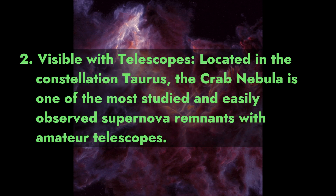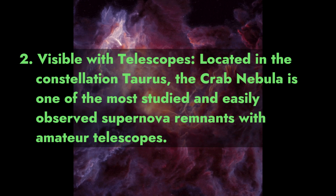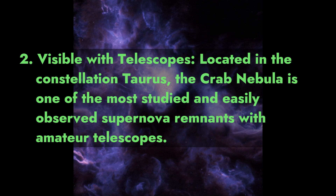Fact 2: Visible with telescopes. Located in the constellation Taurus, the Crab Nebula is one of the most studied and easily observed supernova remnants with amateur telescopes.